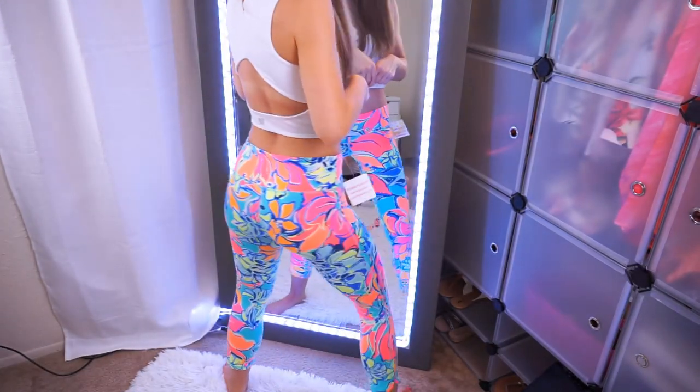They are gorgeous, so cute, flattering, and so affordable — I cannot believe I found these for $30. Now, time to see if they're squat proof. For a $100 Lilly Pulitzer legging, I'm honestly a little disappointed — I'd give them about a seven out of ten on the squat-proof scale. They're pretty thick, but if you wore nude undies you'd be completely fine. The rule of thumb with any leggings is to always wear seamless, no-show nude underwear and you'll be fine.